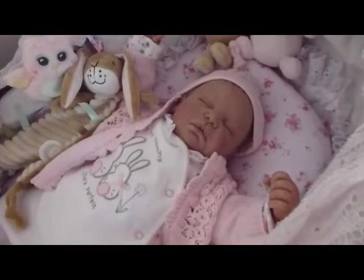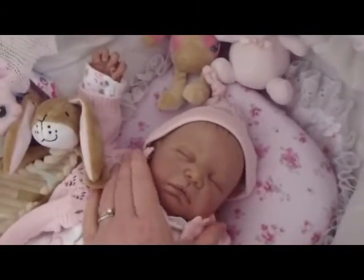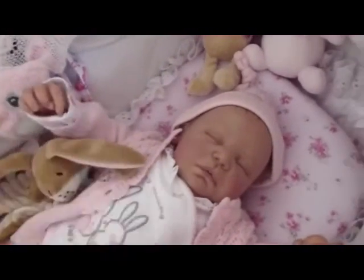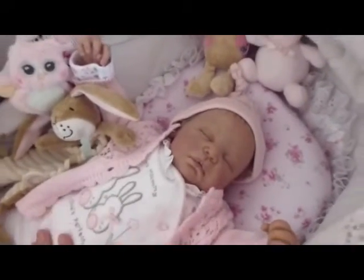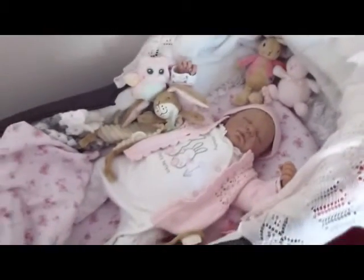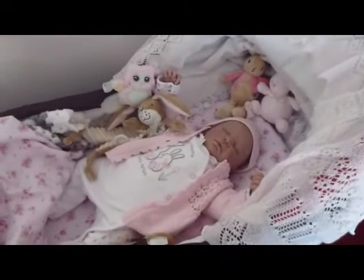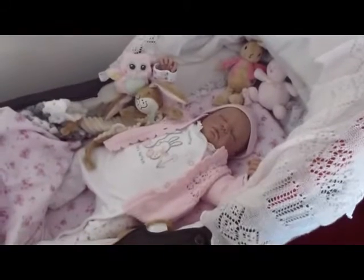I just don't get the same vibes with Martha as I do when I pick up my Sophie, my Katie, or Matthew — I just really really want to cuddle them. I don't know what it is because she's so cute and her vinyl is so soft. She's very unusual and quite a rare sculpt. But anyway, she's got a nice new mummy to go to and I'm going to post her off on Saturday morning.